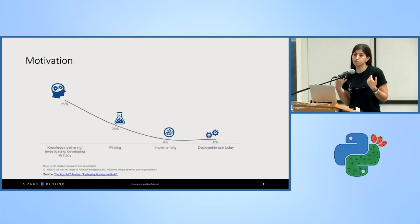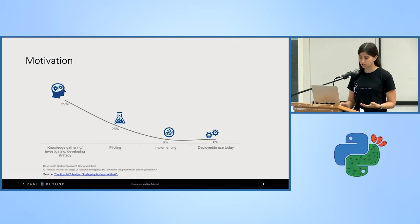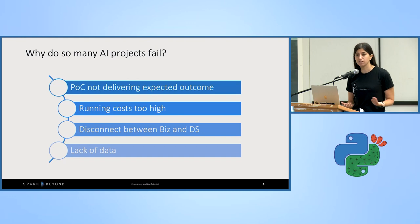The sad truth is that according to Sloan MIT, only 6% of AI projects will successfully reach the deployment stage. This means the rest will just fall short. So why do so many AI projects fail? There are many reasons: the POC is not delivering expected results, lack of data, costs running too high, or a disconnect between the business and the data scientists, just to name a few.